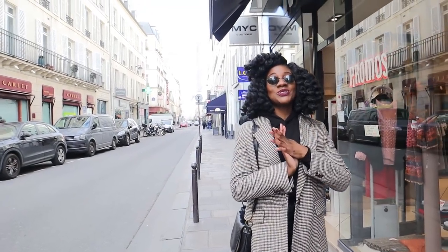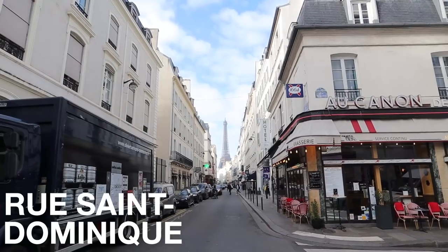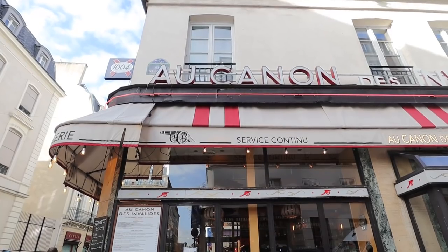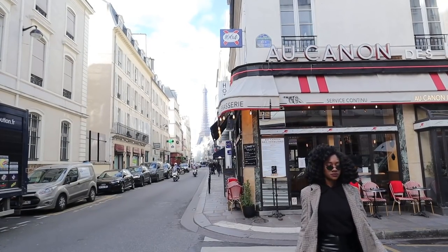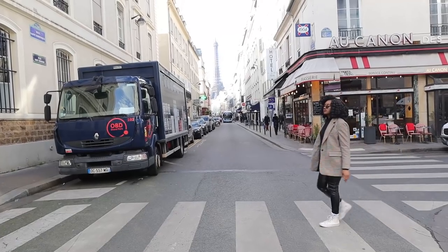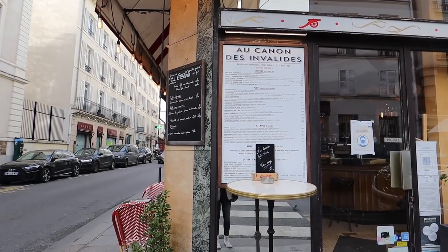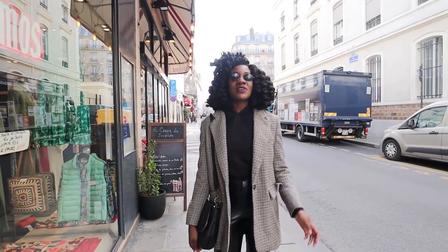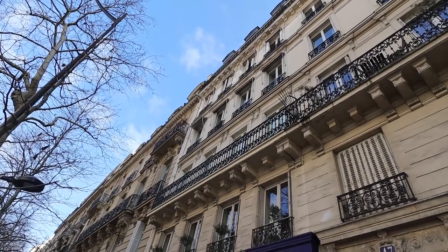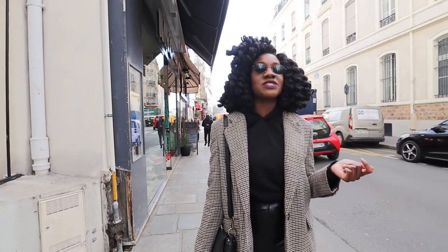First stop of the day is Rue St. Dominique. This is one of my favorite spots for content creation in Paris because there's a great view of the Eiffel Tower that's a bit less obvious than other places, and you can get this great shot with a restaurant called O'Canon and the Eiffel Tower in the background. I saw an influencer post this picture before I moved, and when I finally came to Paris I needed to find where she took that shot. The seventh has so many photo ops — beautiful Haussmann buildings with the Eiffel Tower peeking through in a lot of the shots.